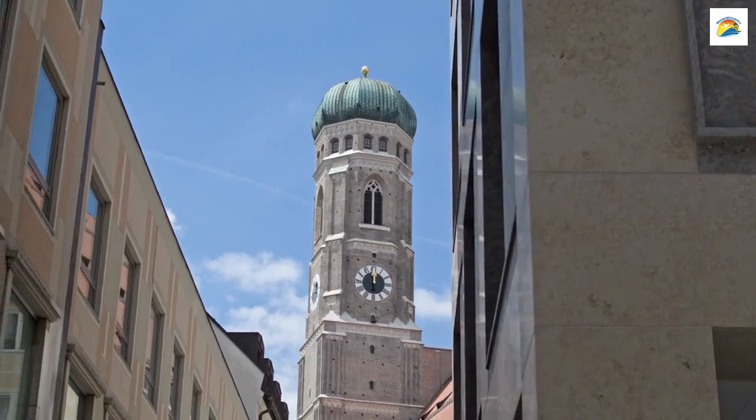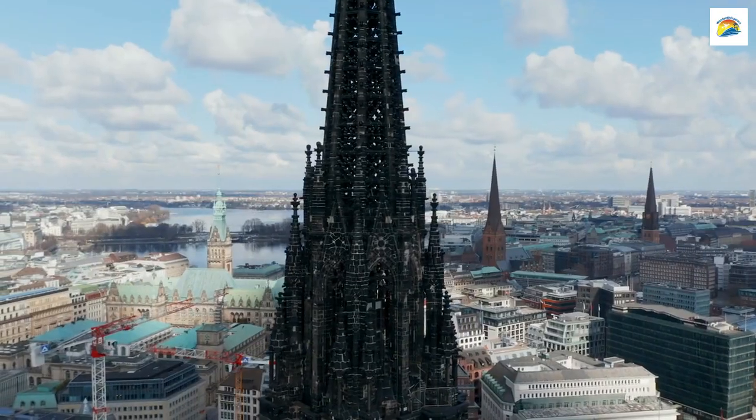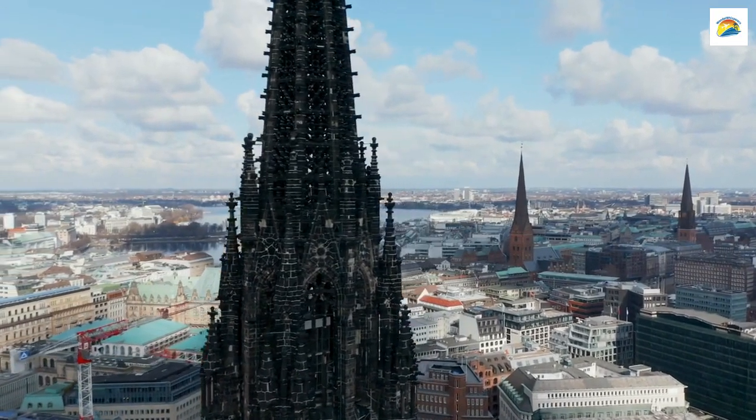While strolling through the Alter Nordfriedhof Cemetery, you might come across an enigmatic structure known as the Sunken Cathedral. It's not a place of worship but a memorial chapel that was partially submerged to protect it during World War II.